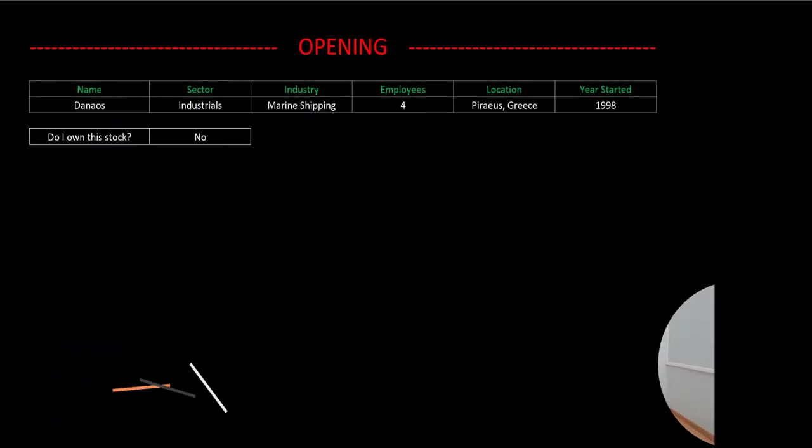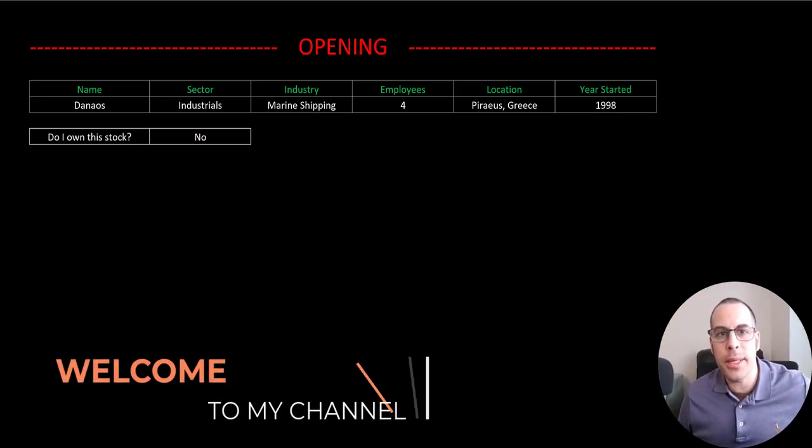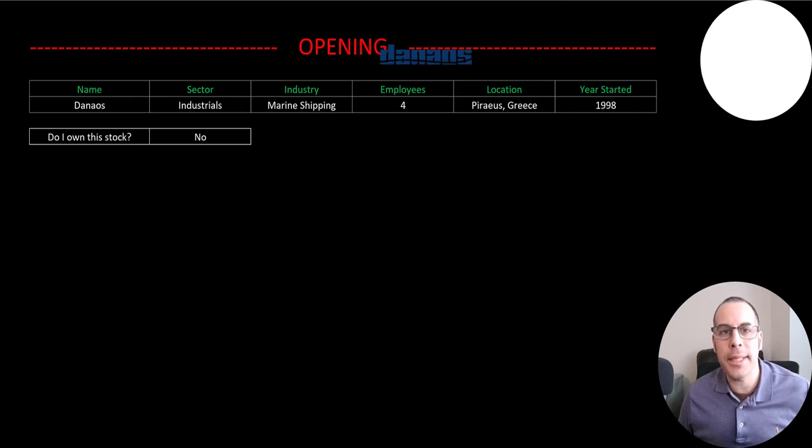Welcome to my channel. I'm Scott and in this video I am going to walk you through the process of valuing Danaos' stock by analyzing their financial statements and dissecting their financial ratios so we can determine if it's a buy or a sell.